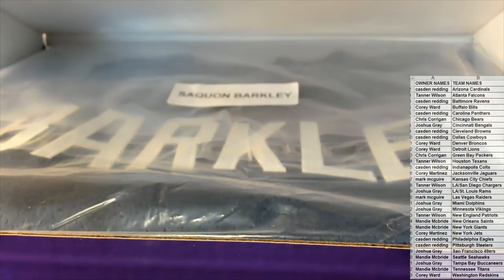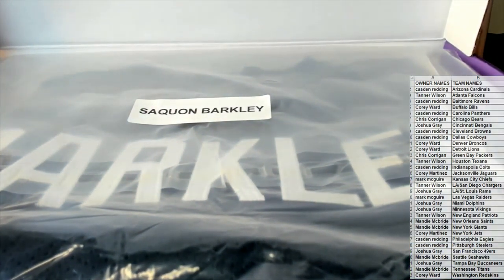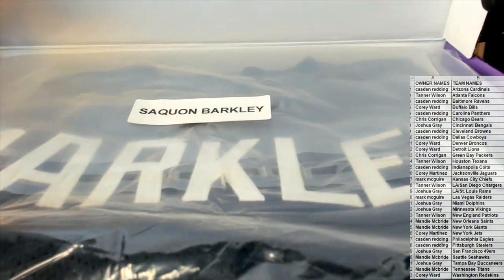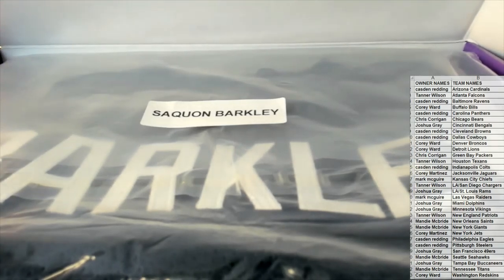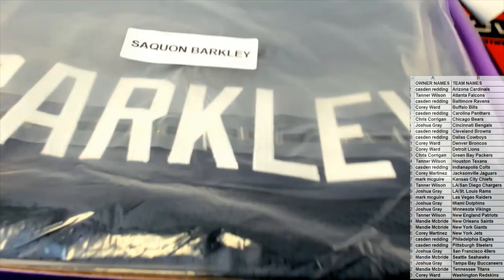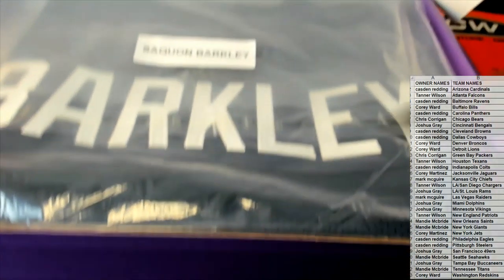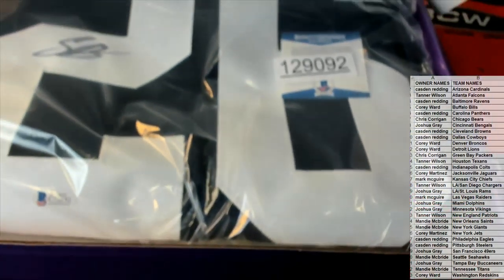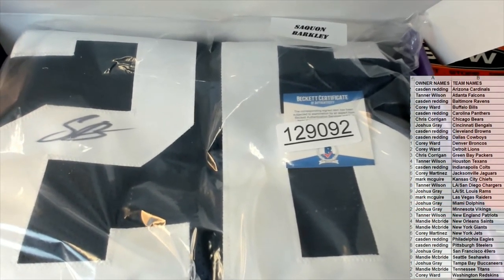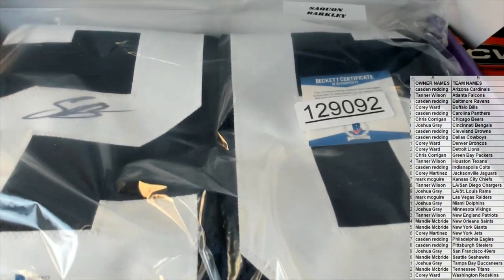Oh man, these have been really good today. Saquon Barkley - shame he had a bad injury this year, but man these have been great. We've had AP - I think it's his college jersey too, nice. Looks like it. Beauty. Got the Beckett sticker right there. Saquon Barkley, look out!